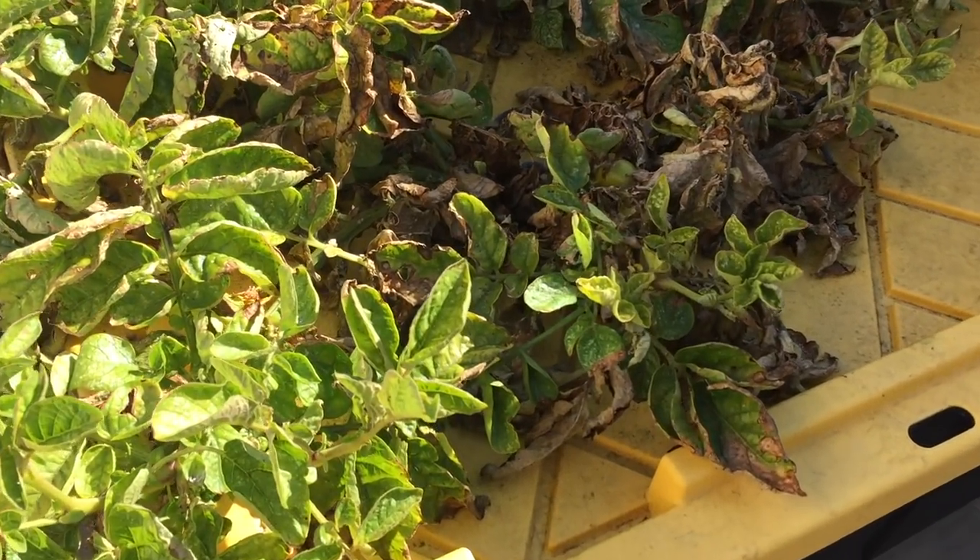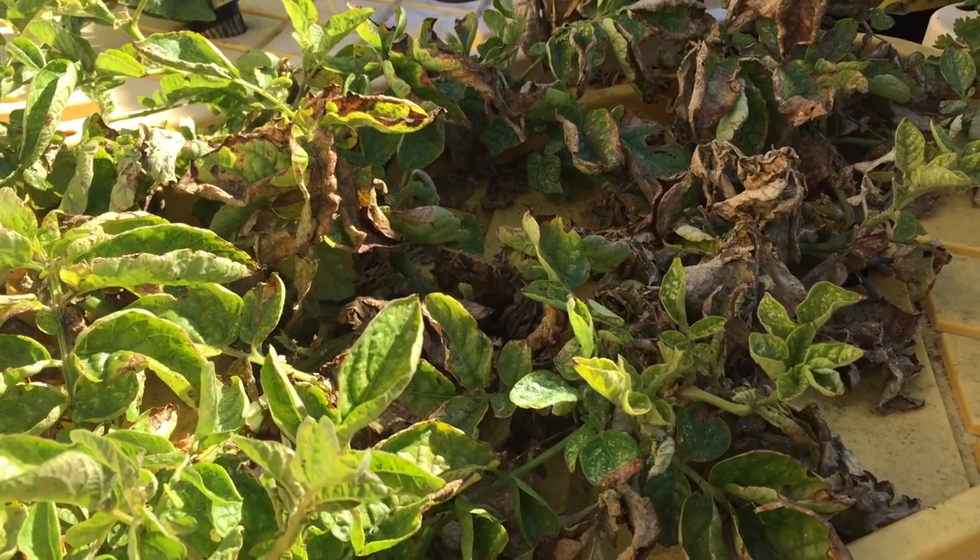Did I mention that potatoes don't like hot weather? I got back from vacation and it had been hot while we were gone, so a lot of the plants were in distress.